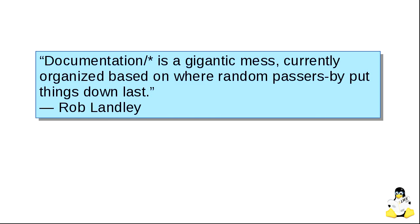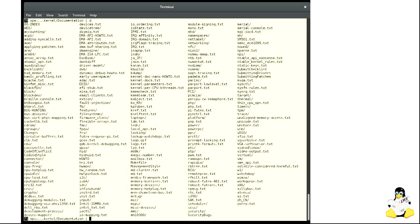A well-known developer once described the whole thing as 'a gigantic mess organized based on where random passersby put things down last.' He said this almost 10 years ago, but it hasn't really changed. One of the best ways to see this is to just go to the documentation directory and type ls. Any time you see a directory that looks like this, you know you're in trouble. grep is just not an information architecture tool, but that is how we use it.